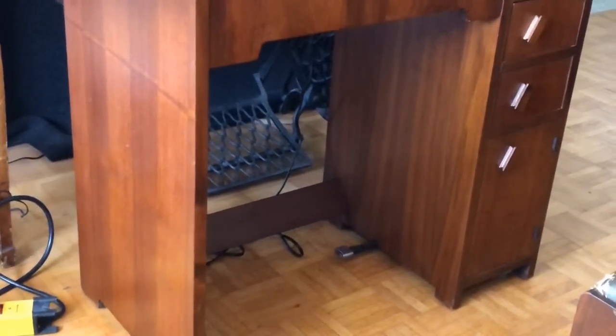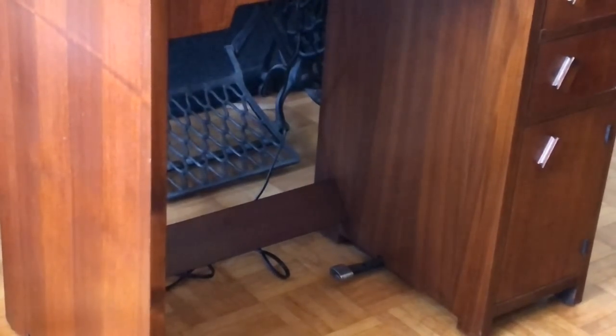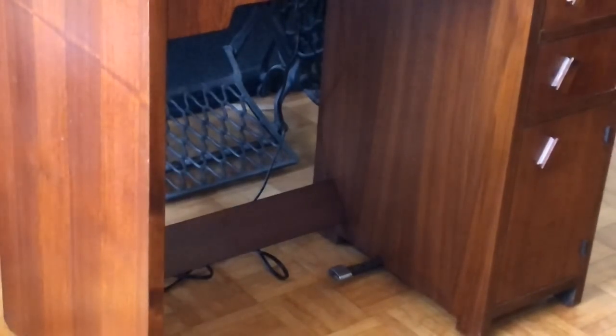We're going to zoom in just a little bit here. If you look straight down here and to the right on the inside of the cabinet, you'll see a little pedal coming out from the right, just underneath the cabinetry there. That is the lever for speed control — it was built into the cabinet. You could have gotten this fancy cabinet without that, and it would have been slightly less.